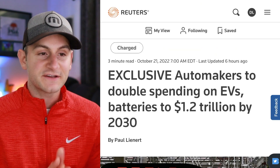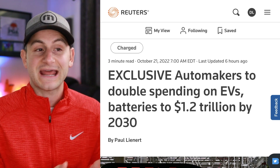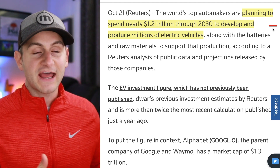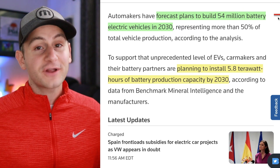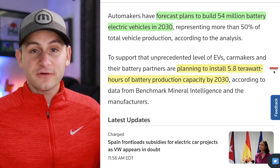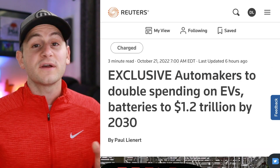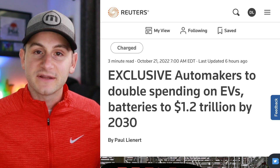From Reuters, they compiled all of the publicly available information for OEMs that have promised how much they're going to spend and how many EVs they're going to make over this decade. These automakers are planning to spend $1.2 trillion between now and 2030 to produce millions of EVs — specifically forecasting 54 million BEVs by 2030. To get anywhere near there, you need a ton of batteries, and all of these automakers combined are planning to install 5.8 terawatt hours of battery production capacity by 2030. The article breaks it down by each automaker — I'll link it below — but for me, I'll believe it when I see it.